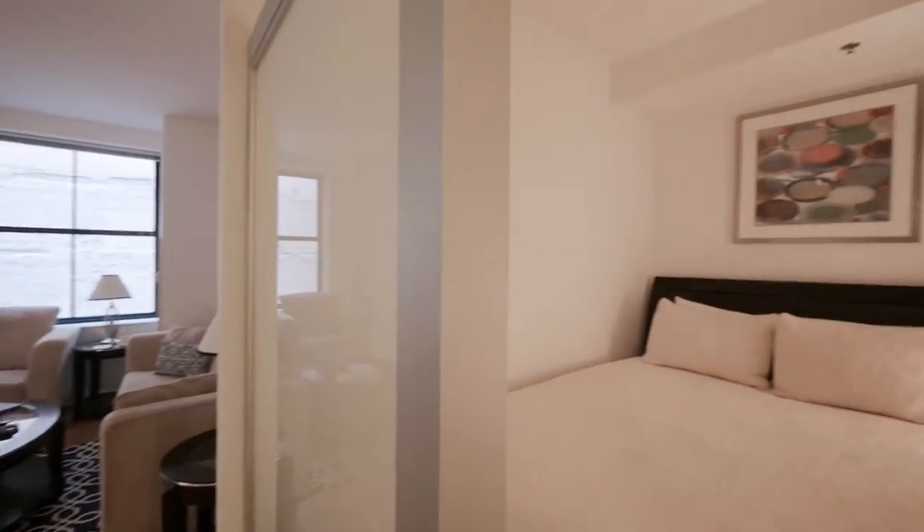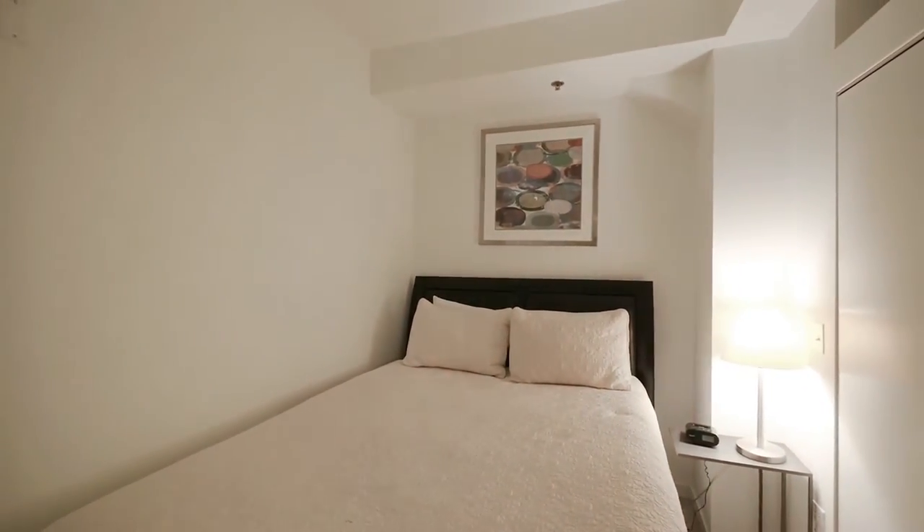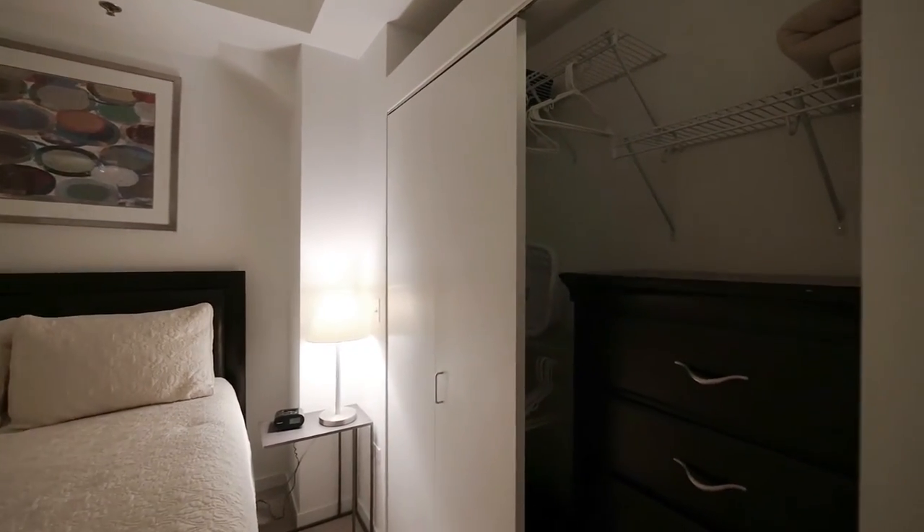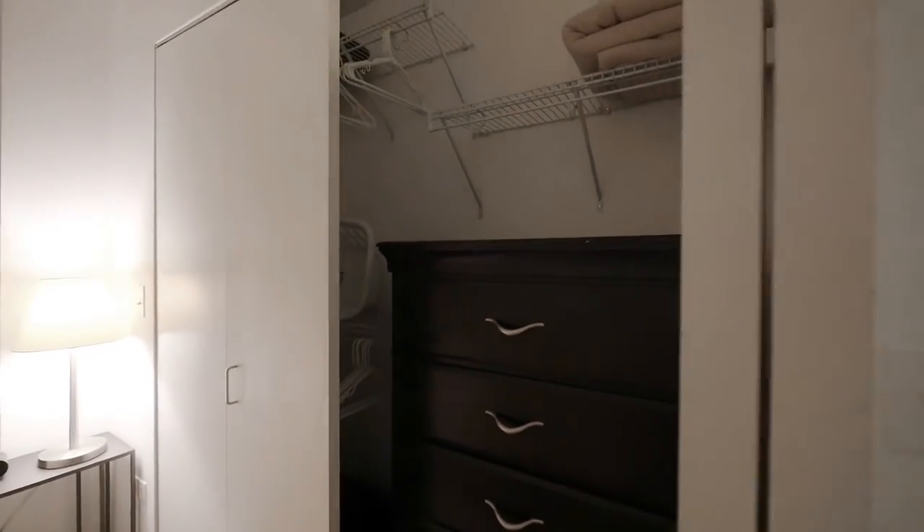The sleeping area is off to your right, and it has a wall-wide closet with a chest of drawers in it.